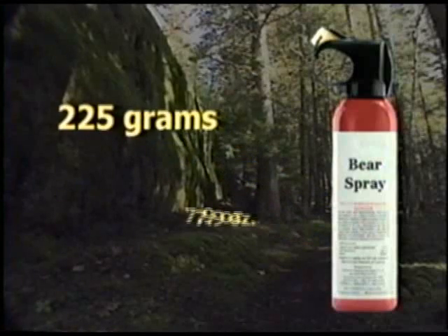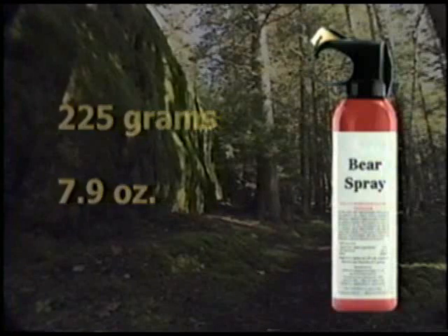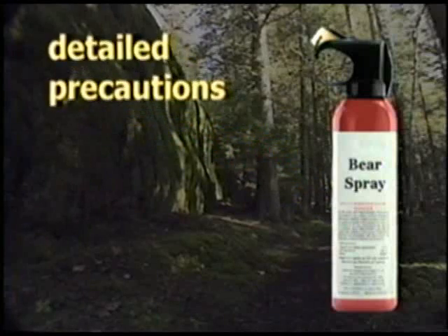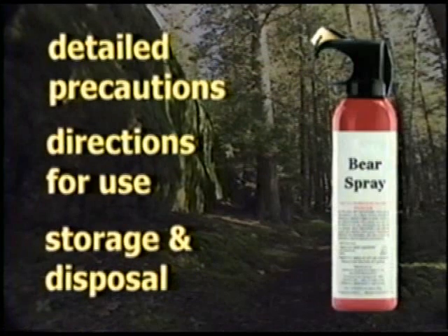Canister minimum size requirements are 225 grams or 7.9 ounces of net weight. Read the label thoroughly for detailed precautions, directions for use, and storage and disposal instructions listed on the canister.